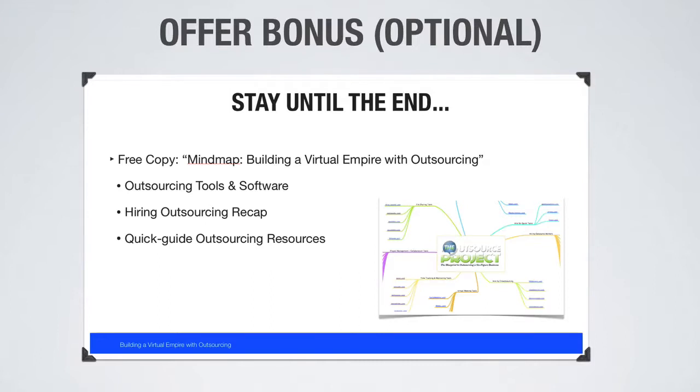This is optional, but I always like to offer some sort of bonus for people who stay till the end. A lot of people will drop off after 30, 45, or 60 minutes, so one way to keep them on the call is to say, 'Anyone who stays until the very end, I'll provide a private link where you can download something.' For example, I offered a free mind map with outsourcing tools, a recap of everything learned, and a quick guide to the resources discussed on the webinar. Offering any type of bonus is a great way to keep people all the way to the end.